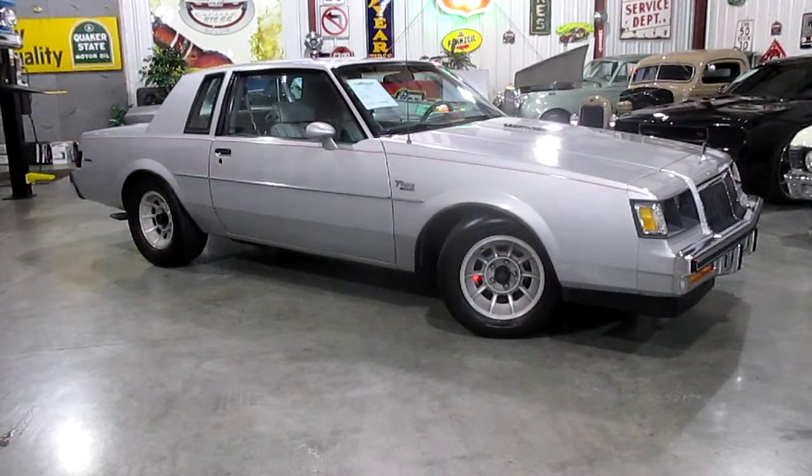Hello everybody, this is Daryl at Passing Lane Motors and today I'm really excited — we just got in a new arrival. This is a 1986 Buick T-Type. It has its original mileage; I believe 55,000 — I'll check here in just a second. It appears to be an all-original car.